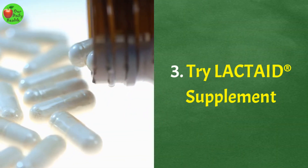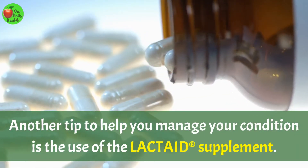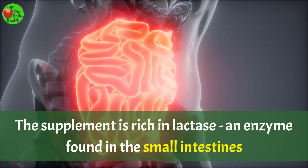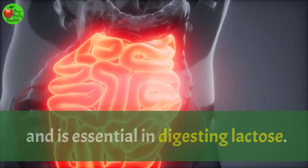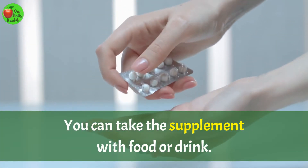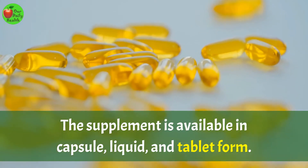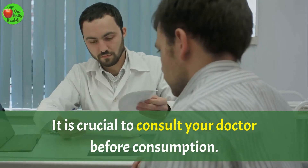Number 3: Try lactase supplement. Another tip to help you manage your condition is the use of the lactase supplement. The supplement is rich in lactase, an enzyme found in the small intestines and is essential in digesting lactose. You can take this supplement with food or drink. The supplement is available in capsule, liquid, and tablet form. It is crucial to consult your doctor before consumption.